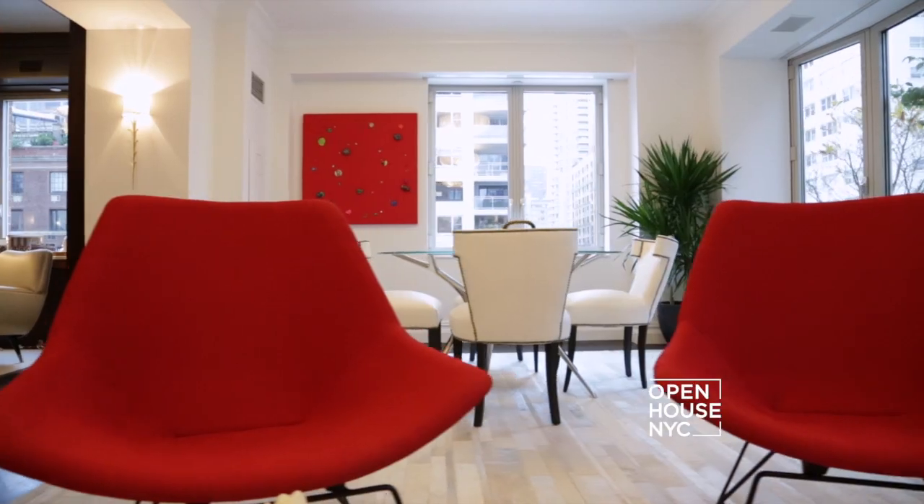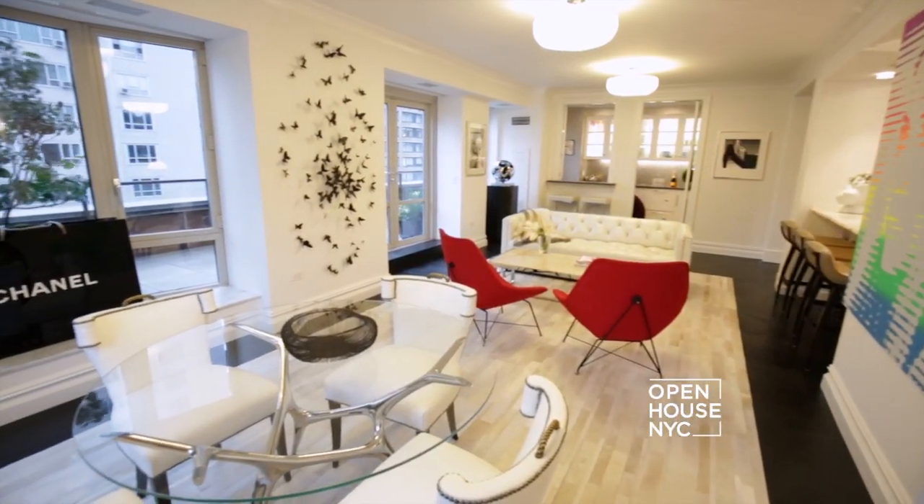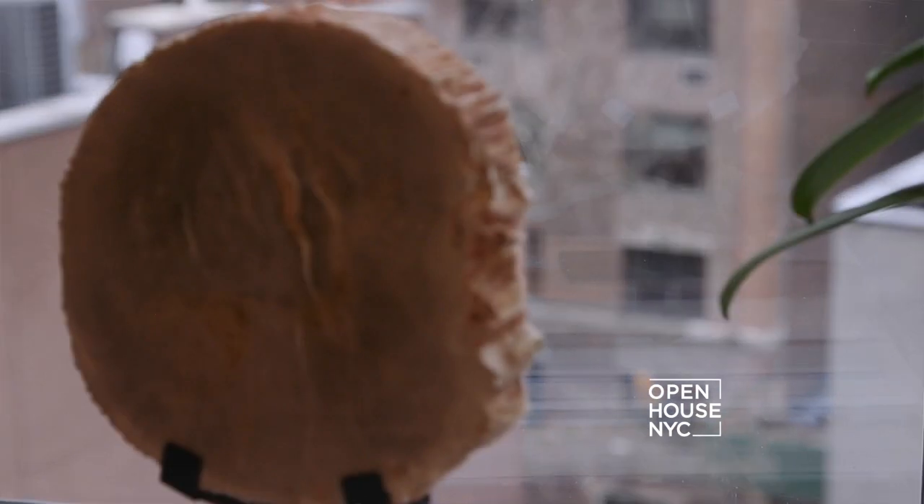Tell me a little bit about your design philosophy. Well, it's very modern but a bit eclectic. These were at one time two apartments — we put them together. This was more the entertaining room. This is such a great spot to entertain. I feel you have an appreciation for art looking around this apartment.